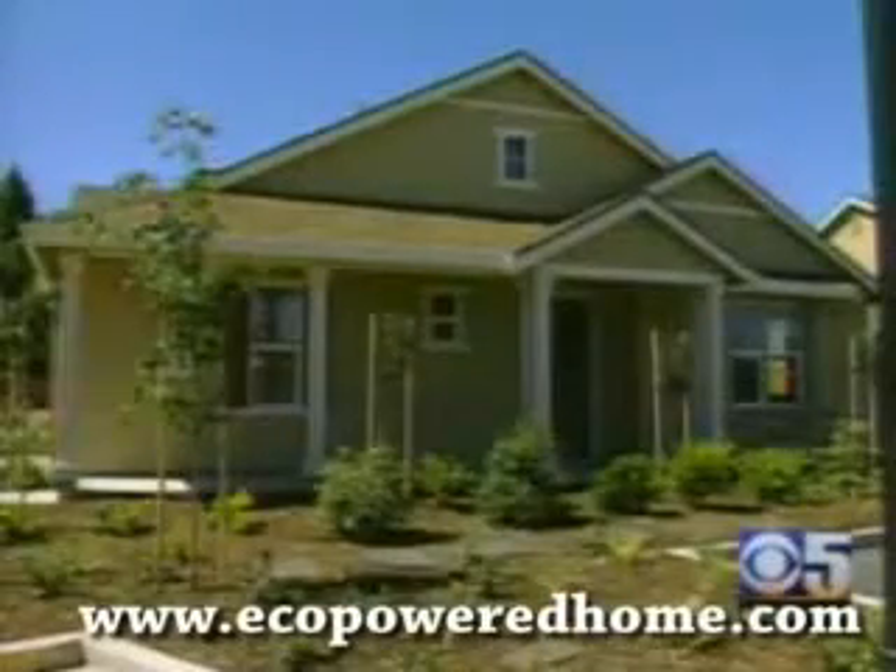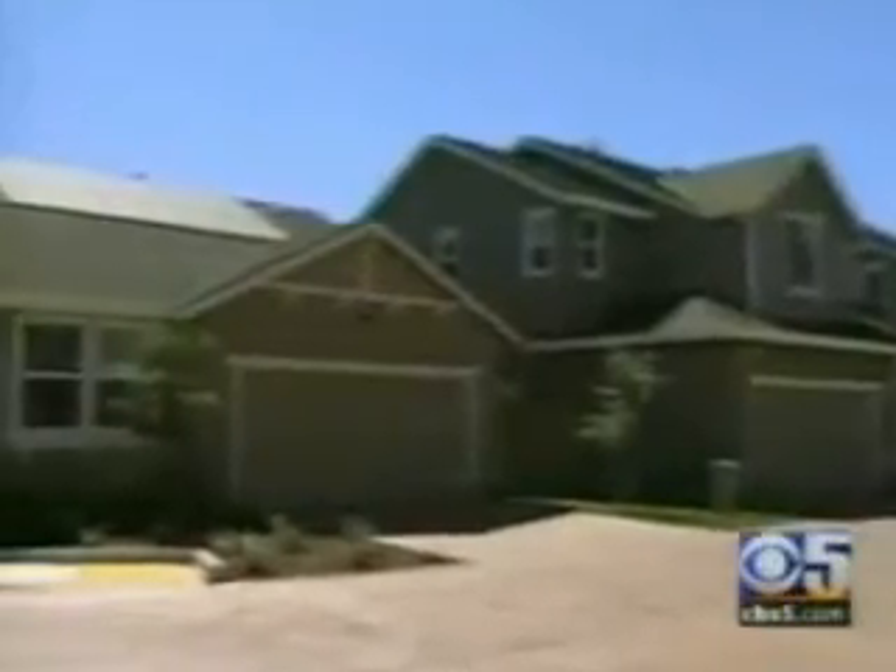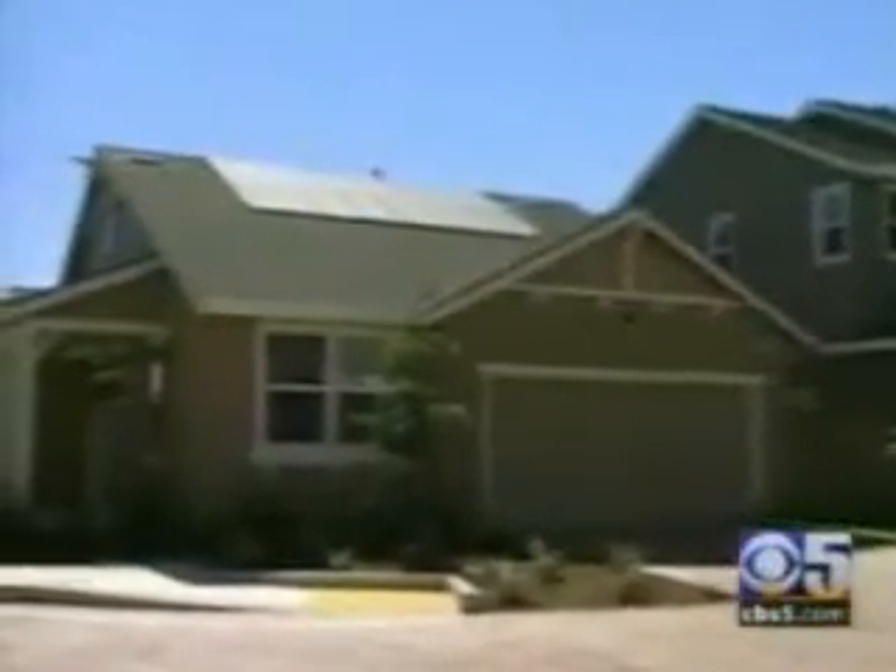Size varies from 1,000 square feet to almost 2,300. And the cost of going green here is $295,000 to $399,000. In Sacramento, John Loberti, CBS 5.